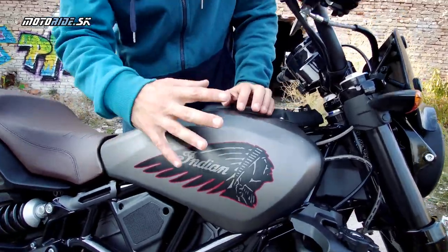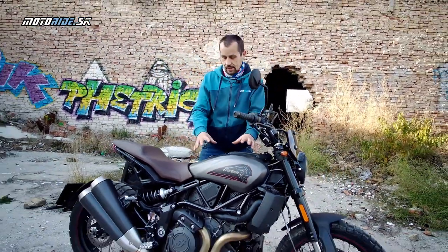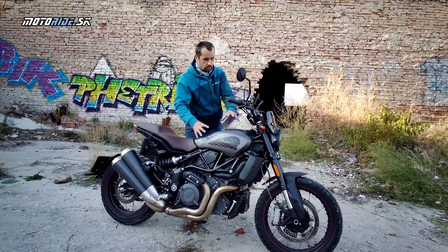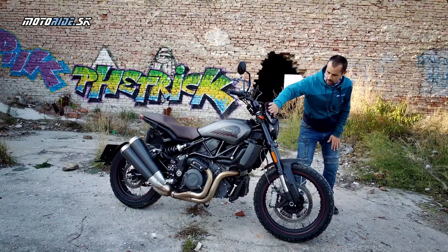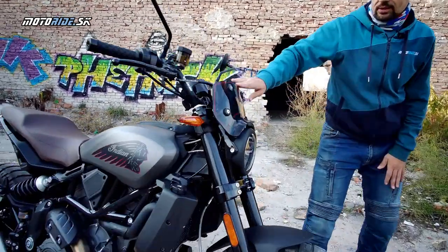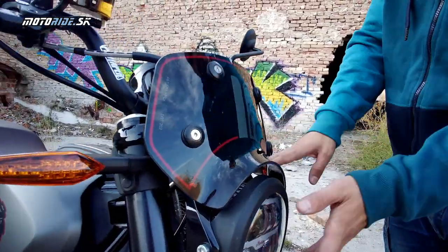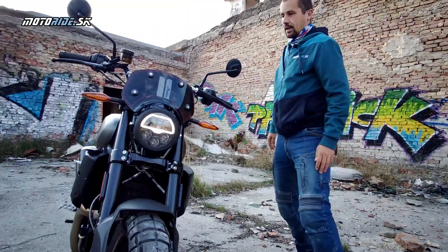Indian to má riešené tak, že tento bočný panel a blatník sú prakticky jediné lakované farebné veci. Plasty sa dajú vymeniť a viete si Indian prispôsobiť farebne ako chcete. Rally má v tej výbave aj malý plexišield. Osvetlenie je kompletne LED, vpredu aj vzadu, vrátane smeroviek.